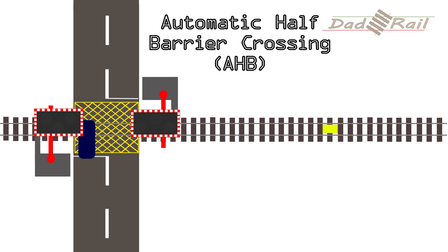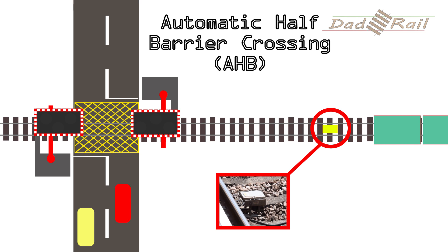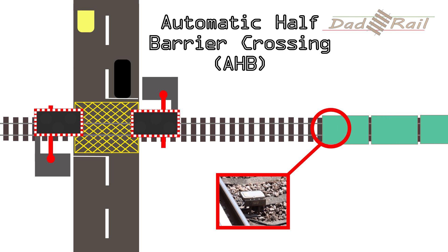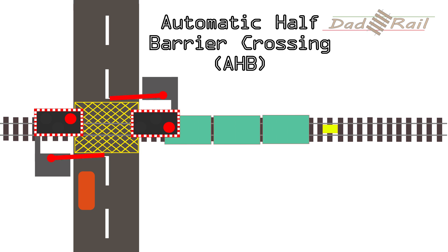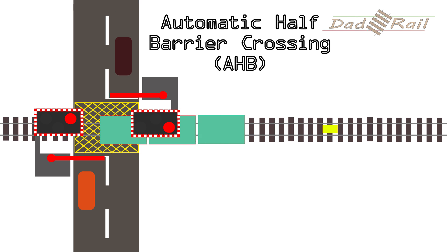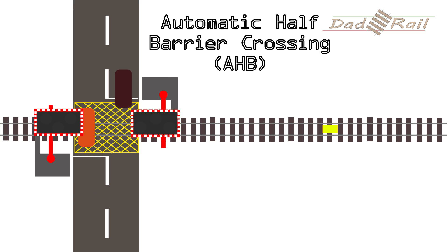Automatic crossings are operated, as the name suggests, automatically by sensors on the track known as treadles. When a train passes over the treadle, the road lights start to flash and the barriers begin to close. You can tell an automatic crossing as it only has barriers on one side of the road to prevent vehicles becoming trapped. There are no railway signals on the approach to automatic crossings and they are not monitored. Therefore there is no way of knowing if the crossing is obstructed, and no way of telling train drivers if it is safe.